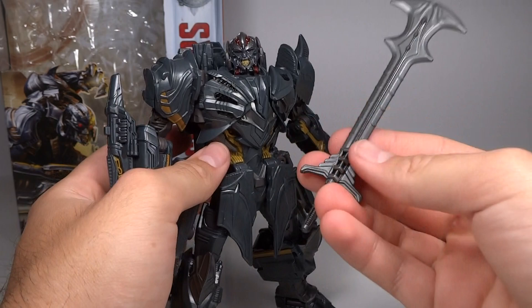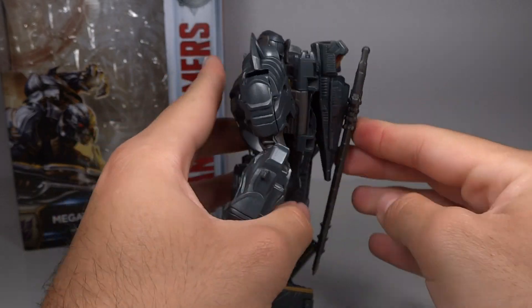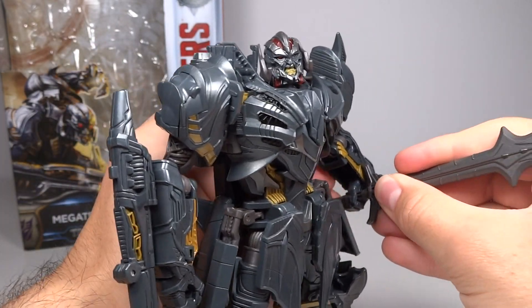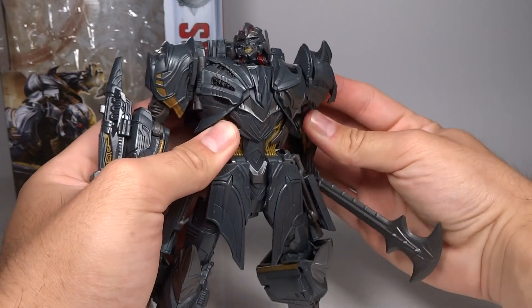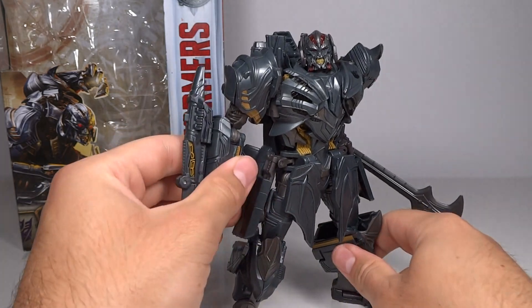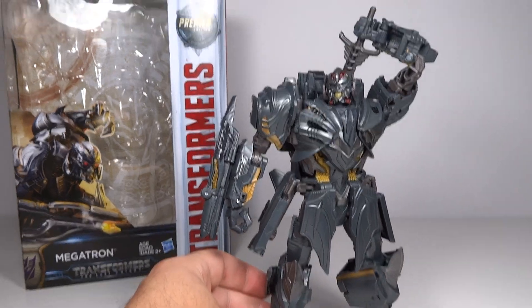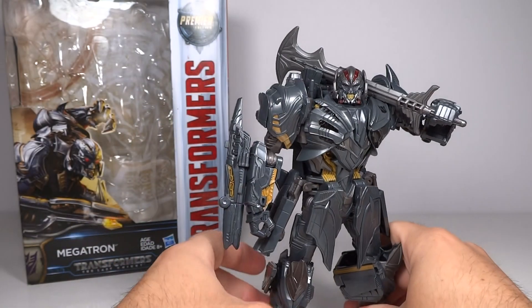His axe looks very nice. As you can see, there is a tab which can plug onto his back at the cone section, so you can have it stored there discreetly — it doesn't look bad. And of course he can hold it in either hand, with the hand without the gun being the obvious choice. Because of the awesome elbow articulation, you can have him pulling it out of his back like he's been storing it there, or resting it on his shoulder — which looks pretty awesome. I definitely liked his axe in the movie, although he never really uses it. He takes it out but never does anything with it, but it still looks very nice.